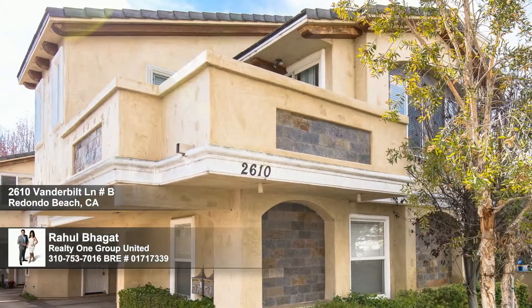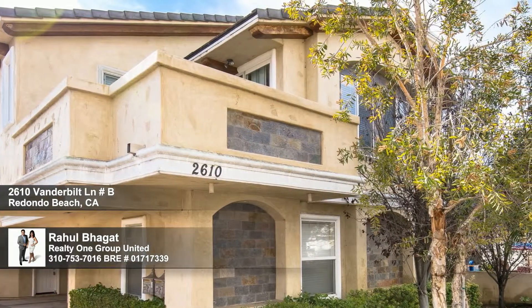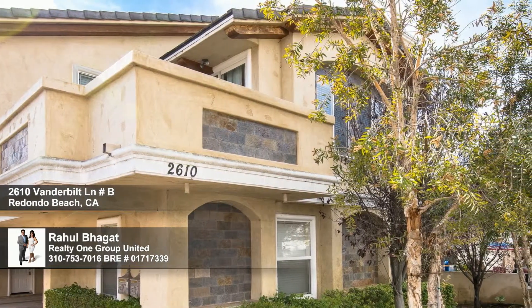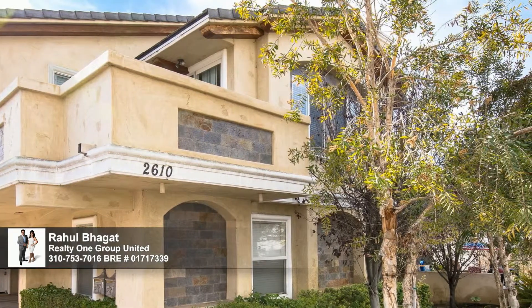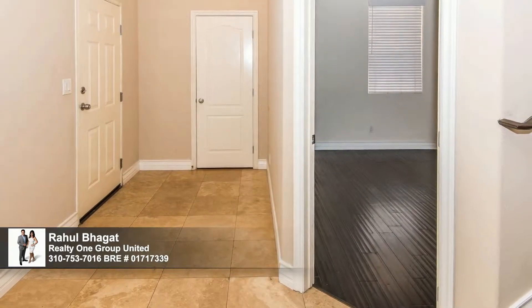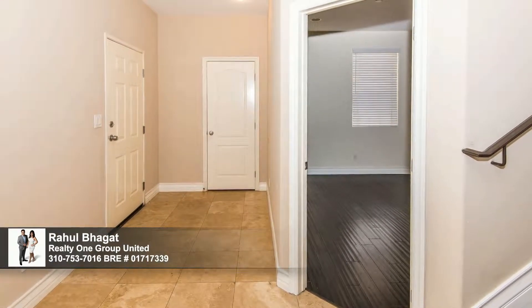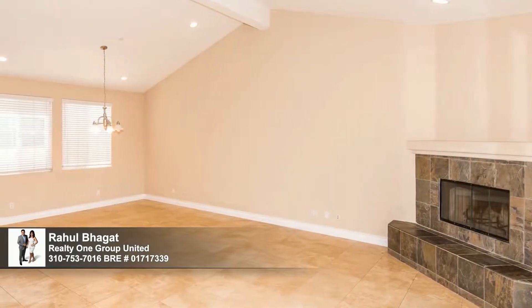Located close to beaches, shopping, schools, and the freeway, this upgraded townhouse lives large with four bedrooms and a bevy of baths to accommodate your household and guests. Built by Rich VR, it opens to a roomy foyer, setting the stage for a whole-home winning combination of beauty and comfort in this open, free-flowing design.